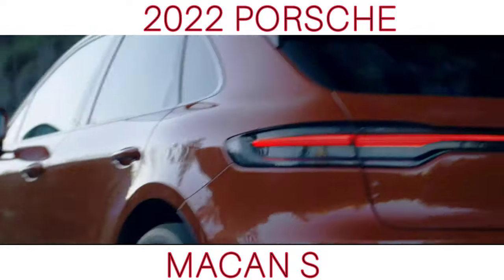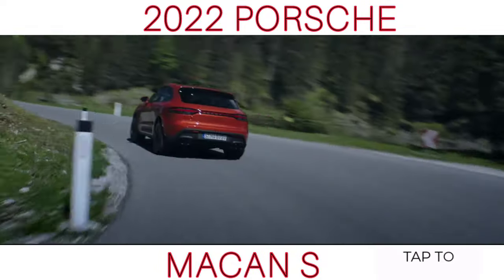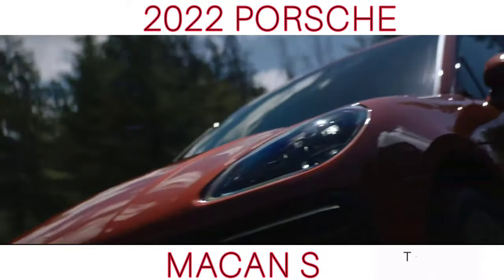The new Macan has now been released, so we want to take you through the changes big and small to the newest generation of the Porsche SUV.